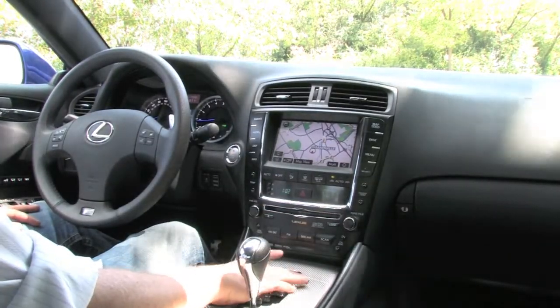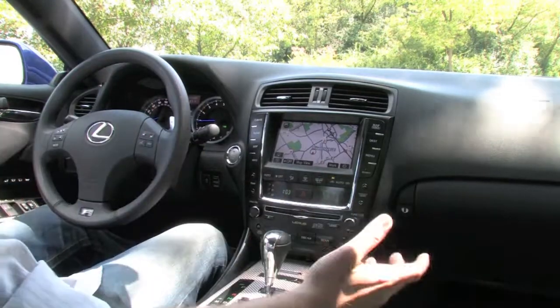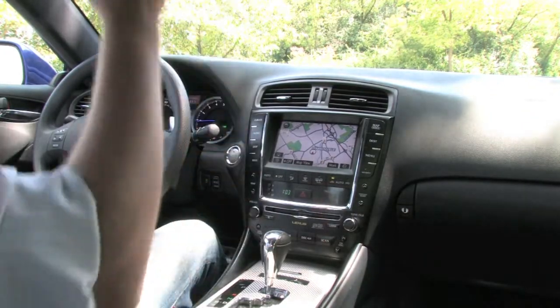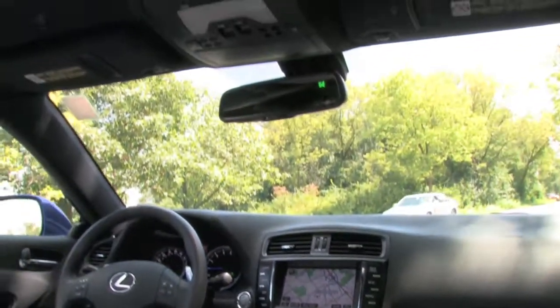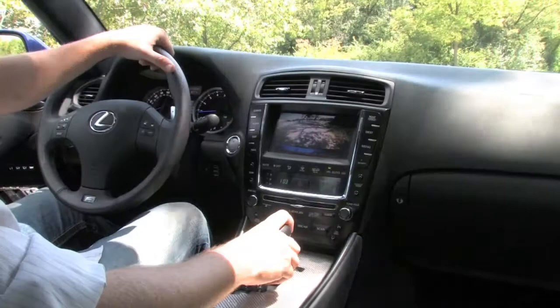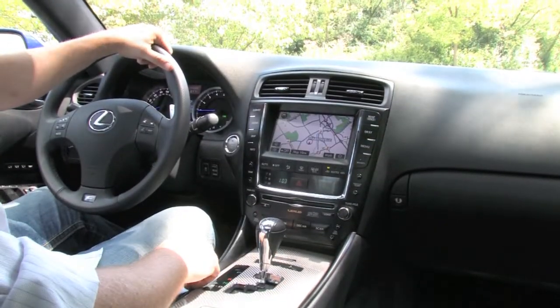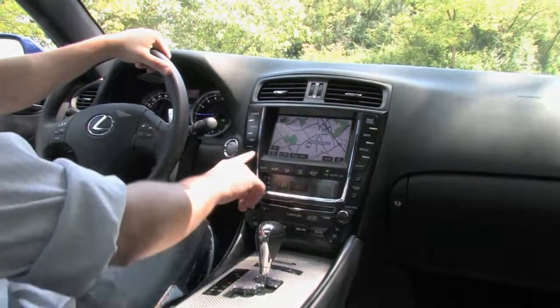Heated seats for the front occupants — everything's of super high quality. The interior smells brand new, it looks brand new. There's no wear to it whatsoever. Above my head here we've got the factory power moonroof. If you pop it in reverse, the backup camera goes on, as you can see. Bluetooth connectivity is also part of the setup in here.